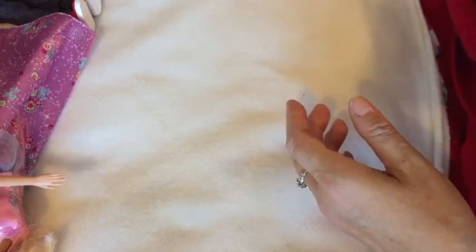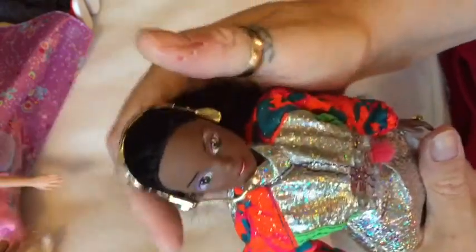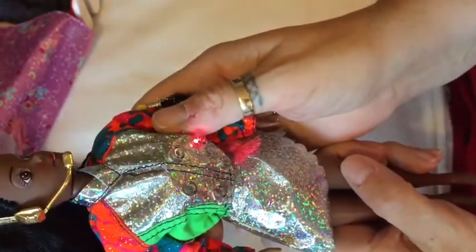Then I have this girl — she was a car boot find. She's African Princess Ilani, something like that — I did look her up and found out who she was, but stupidly I didn't write it down. It's something like African Princess Singing Ilani. She's got these little bobbles in her hair, she's in lovely condition, and her jacket still lights up — how good is that? Her hair came out beautiful in the wash. She's another stunning doll, I absolutely love her.